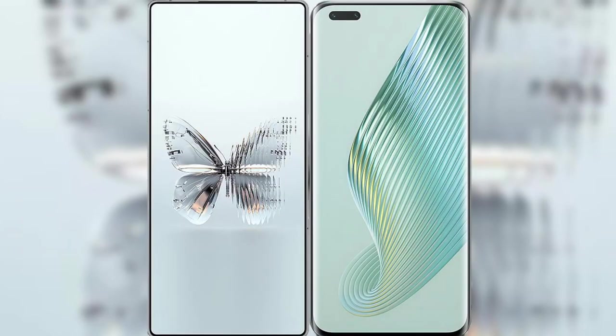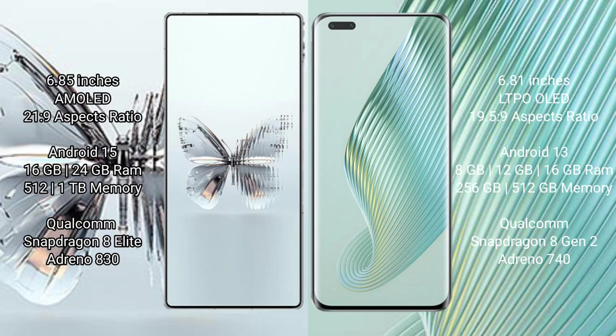I will compare the new Raid Magic 10 Pro Plus with Honor Magic 5 Pro. The Raid Magic 10 Pro Plus features a 6.85-inch AMOLED display, while the Honor Magic 5 Pro features a 6.81-inch LTPO LED display.